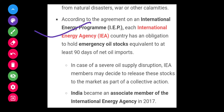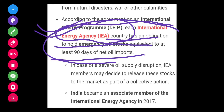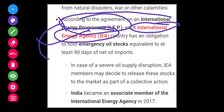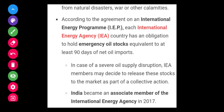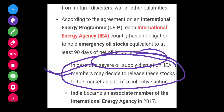According to the agreement on the International Energy Programme, each International Energy Agency (IEA) country has an obligation to hold emergency oil stock equivalent to at least 90 days of net oil imports. In case of severe oil supply disruptions, IEA members may decide to release these stocks to the market as part of collective action.